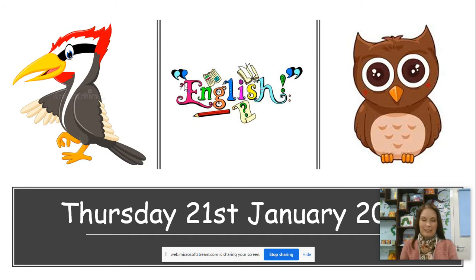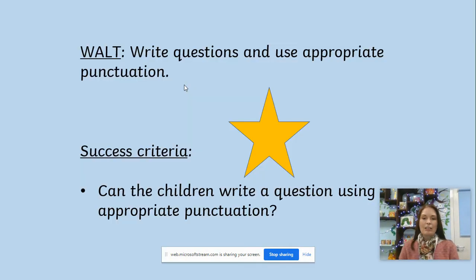Hello everybody, welcome to English on Thursday the 21st of January with me, Mrs. Craven. Hope you're all well and taking care of yourselves. What we are learning to do today is to write questions and use appropriate punctuation.